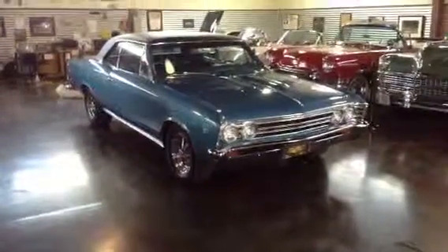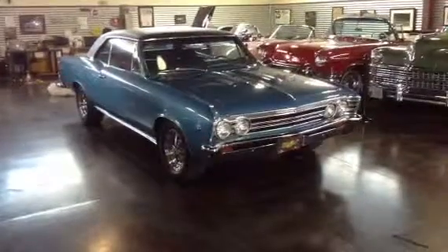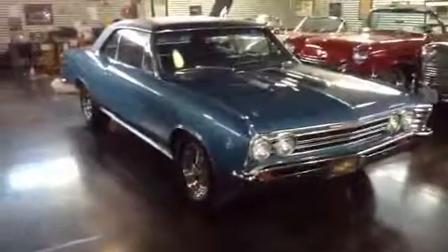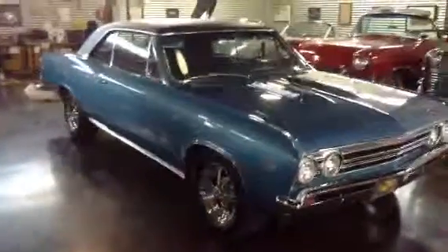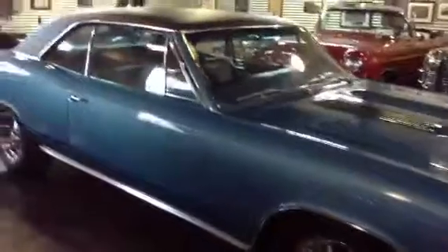Hello, Shep here at Sun Valley Auto Club. We're going to be taking a look at this 1967 Chevelle. This Chevelle has the Malibu package, and in 2010, it completed a full restoration.